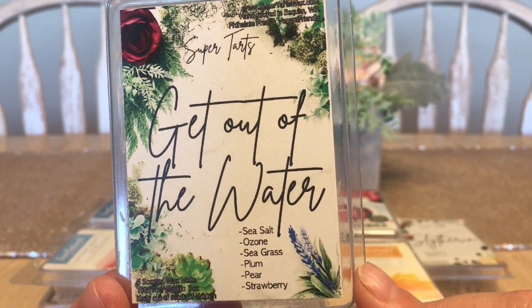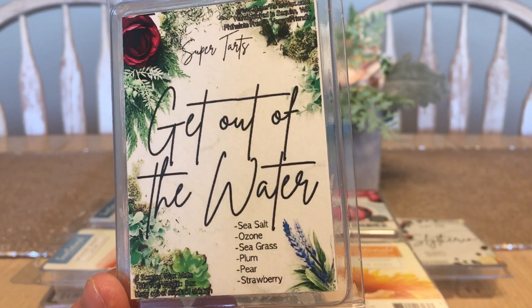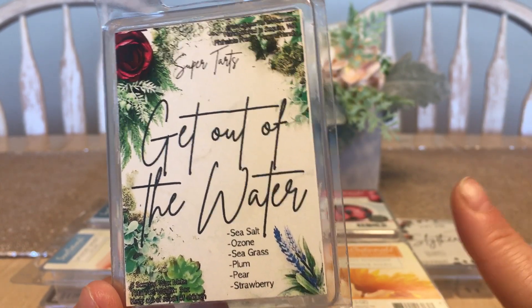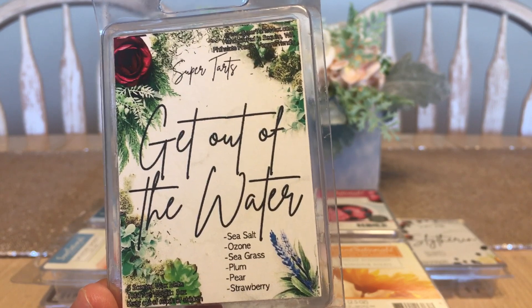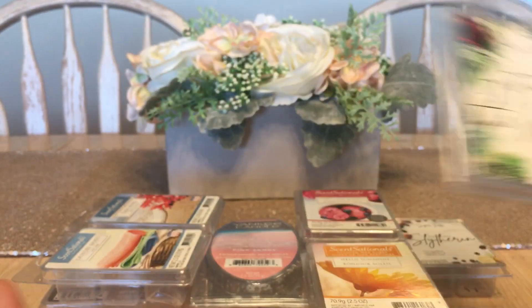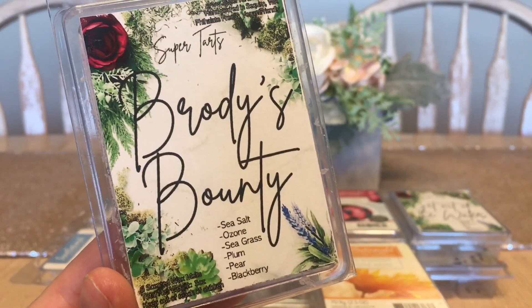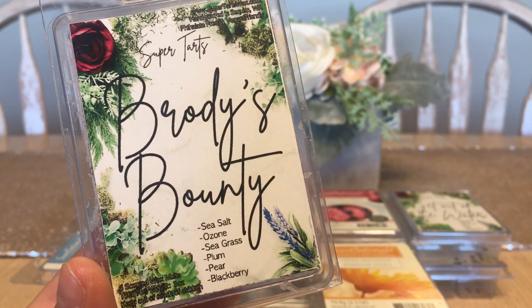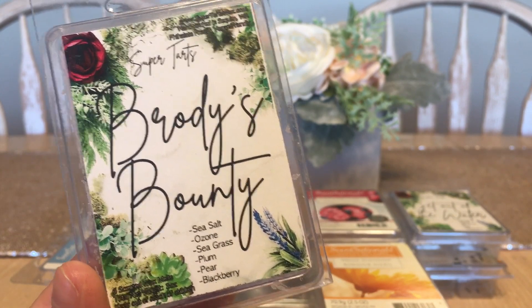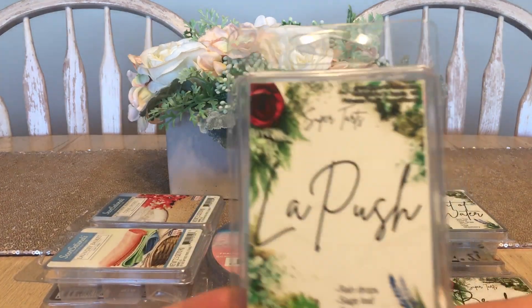This is Get Out of the Water, part of the Jaws line. Jaws is sea salt, ozone, seagrass, plum, and pear — what makes it 'get out of the water' is the added strawberry. I love almost all the Jaws blends and will continue to repurchase them. Then we have Brody's Bounty — also from the Jaws line — which is Jaws mixed with blackberry. Whenever there's blackberry in something, I have to have it. Absolutely love it, has been and will continue to be repurchased.